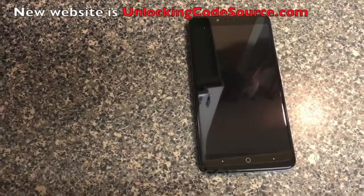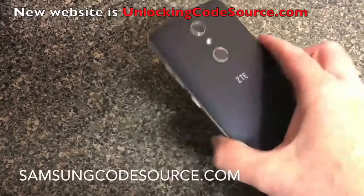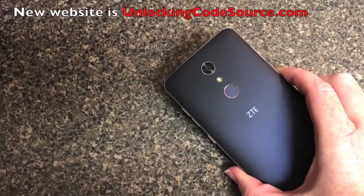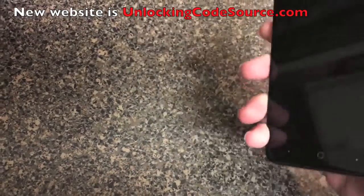What's up guys? TK here with Total Tech and I'm back with another video. This video is brought to you by CodeSource. CodeSource unlocks a bunch of phones — Blackberry, Samsung, basically any Android.